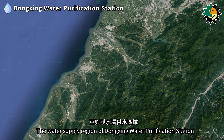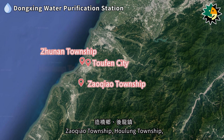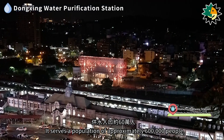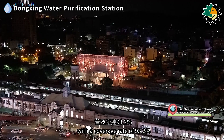The water supply region of Dongxing Water Purification Station includes Zhunan Township, Toufen City, Zaoqiao Township, Houlong Township, the area west of the railway in Hsinchu City, and the Hsinchu Science Park. It serves a population of approximately 600,000 people with a coverage rate of 93.2 percent.